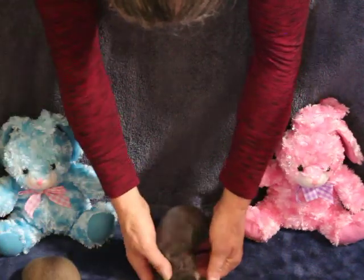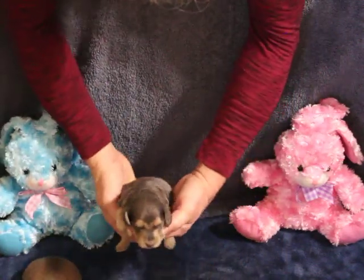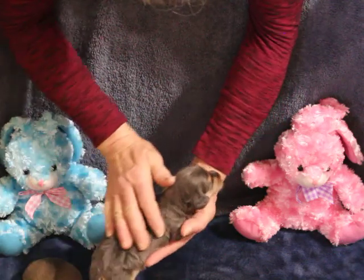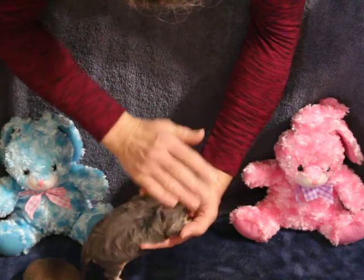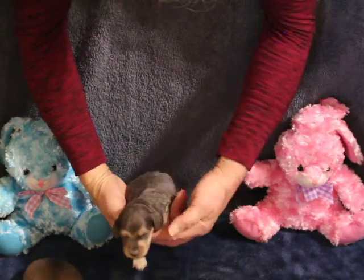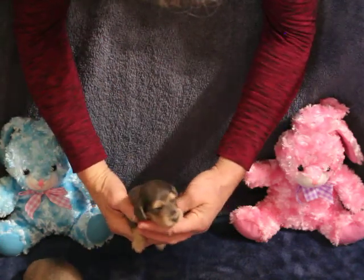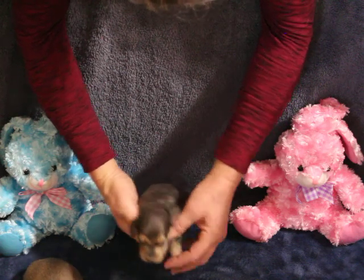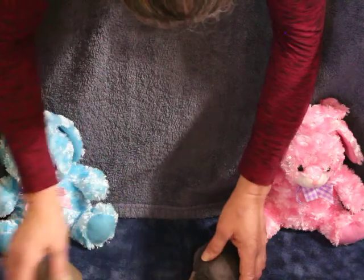And this is our blue and cream, and he is a long hair. You can see the difference — the coat is quite a bit different. He is on hold right now. I haven't quite decided if I'm going to keep him or not. I might — you never know.